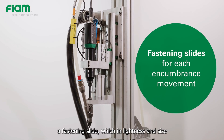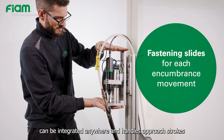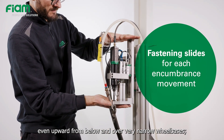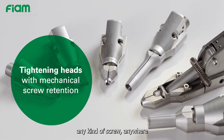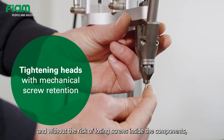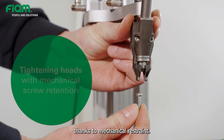A fastening slide, which in lightness and size can be integrated anywhere and handles approach strokes even upward from below and over very narrow wheelbases. A tightening head, customized for tightening any kind of screw anywhere, and without the risk of losing screws inside the components, thanks to mechanical restraint.